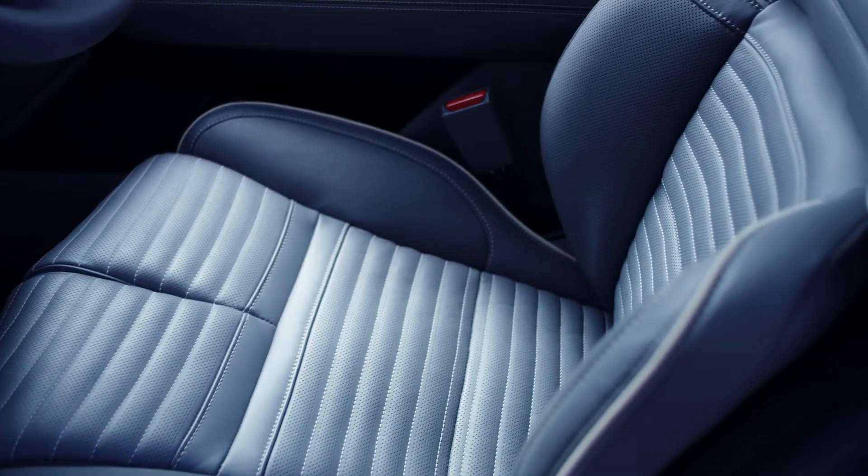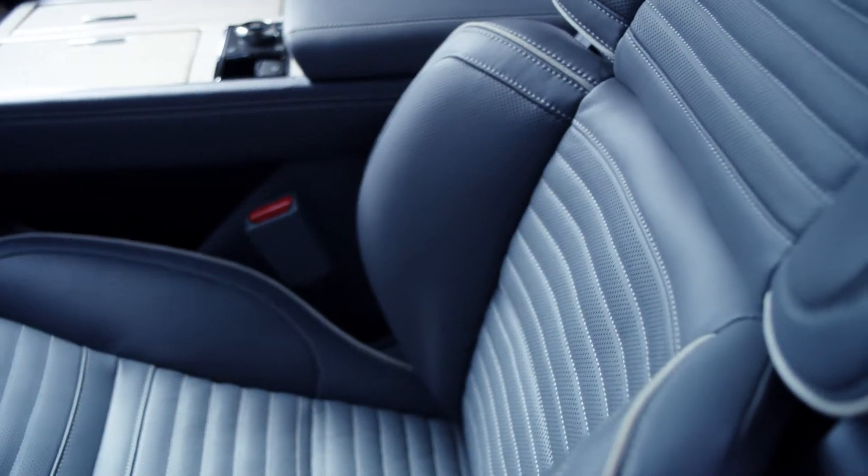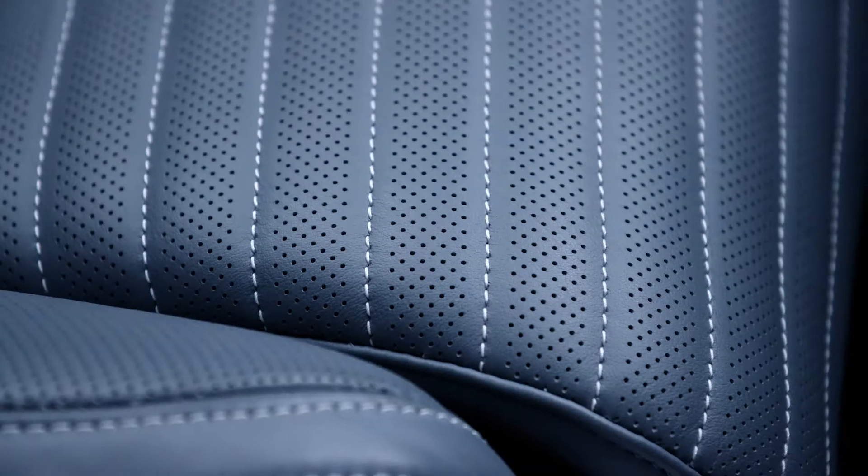The overall theme on the interior of the vehicle is to keep it very linear and open and spacious, with perfect stitch details everywhere.